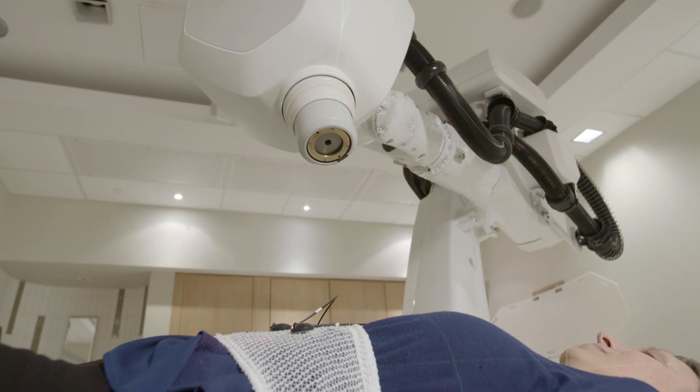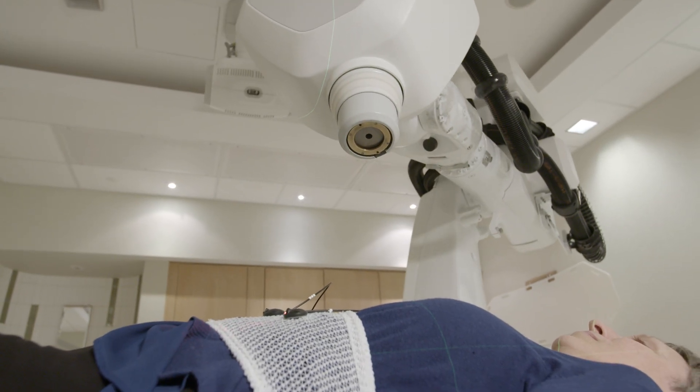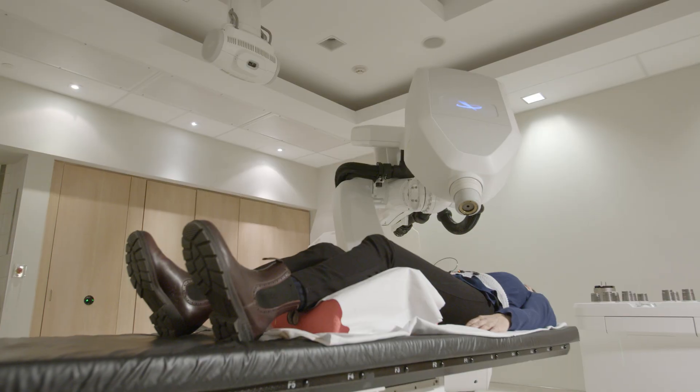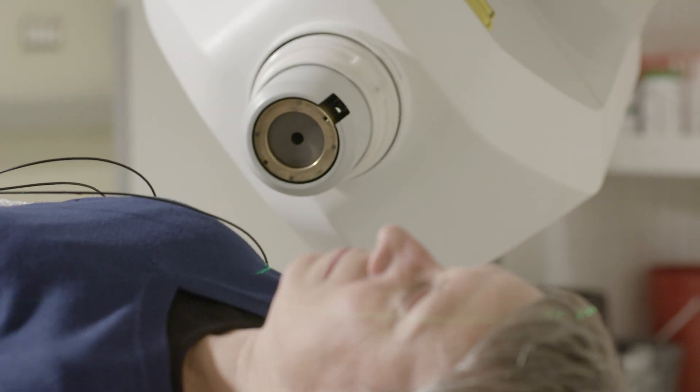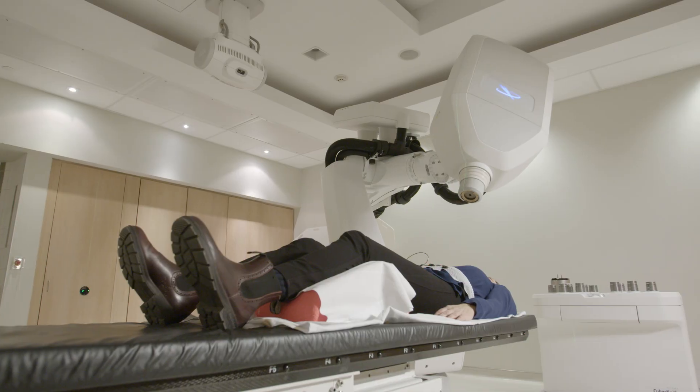We have a technique which is non-invasive, doesn't have pain as a side effect, and is also able to treat with submillimeter accuracy. So we do have one of the most advanced machines to deliver radiation.